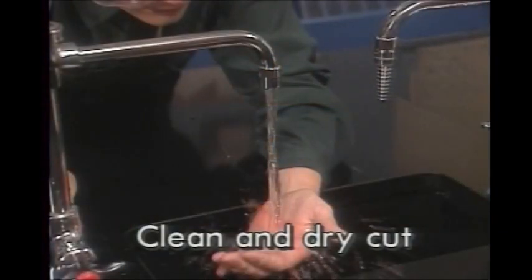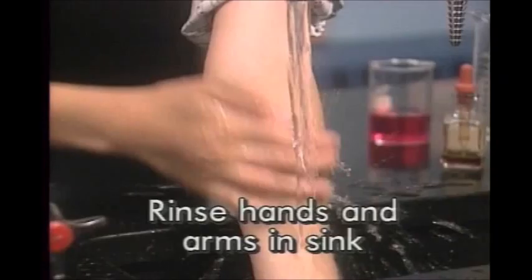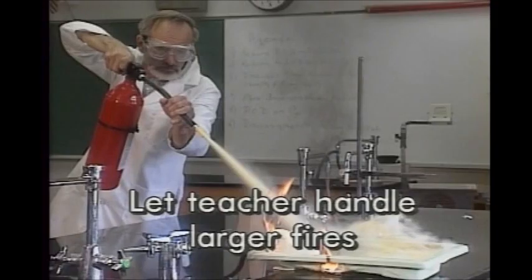To review: clean and dry the skin around a cut before a bandage is applied. Rinse chemicals from your eyes in the eye wash fountain. Rinse chemicals from your hands and arms with water in the sink. Remove your clothes on the way to the safety shower to rinse large spills from your body. Extinguish small fires in containers by covering them, and let your teacher use an extinguisher to put out larger fires.